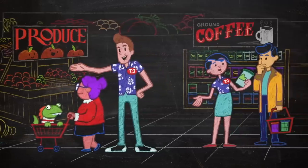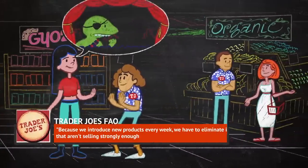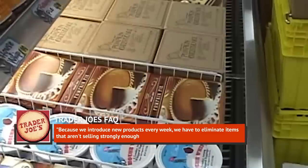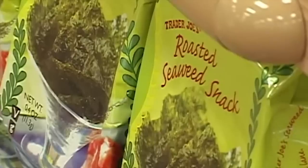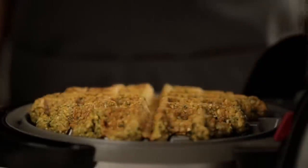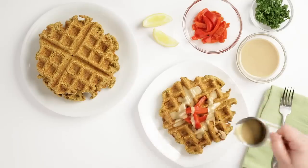According to the company's FAQ, it's a common reason a product might be discontinued. They explain: 'Because we introduce new products every week, we have to eliminate items that aren't selling strongly enough to earn their spot on the shelf. It's a matter of space, and it keeps things interesting.' In other words, those duds simply have no choice but to gangway. It's a bummer when one of your favorites doesn't make the cut, but think of all the tasty new products that may have landed in their place.